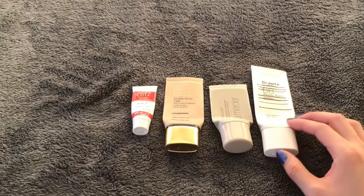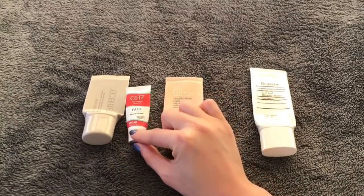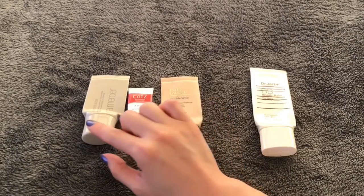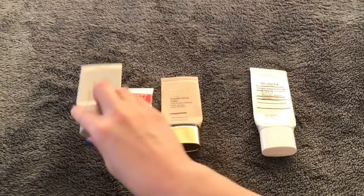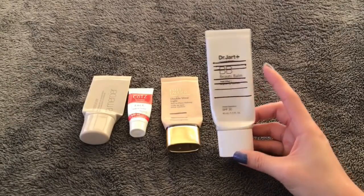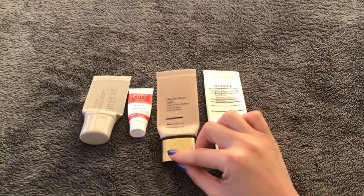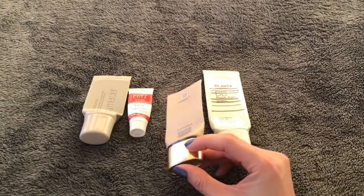I have four foundation or BB cream type products — two are actually tinted moisturizers but I use them as BB creams. One is a small size from Kotz, Face Natural Tinted SPF 40 — not a big fan, glad I finished it. The other is Laura Mercier Tinted Moisturizer in Nude — I panned it, not a big fan. I also have a Dr. Jart BB Beauty Balm — it's shimmering and makes me a little too shiny. The last one I just finished is the only actual foundation: Estée Lauder Double Wear Lite in Intensity 2.0 — I like it okay.